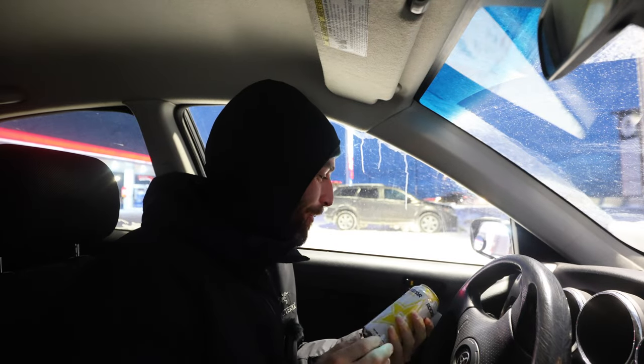Minus 20 out there this morning. But I've grabbed some caffeine because I think there might be a little bit of wildlife on this drive, so I want to make sure I'm staying pretty alert.